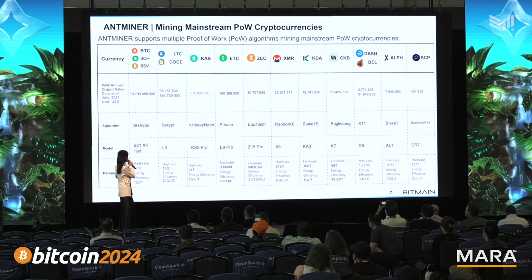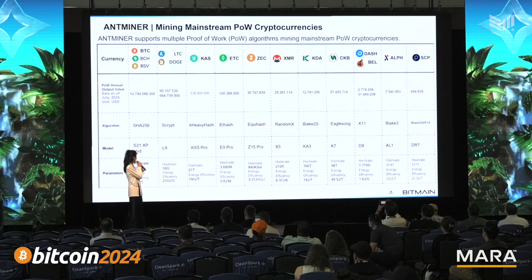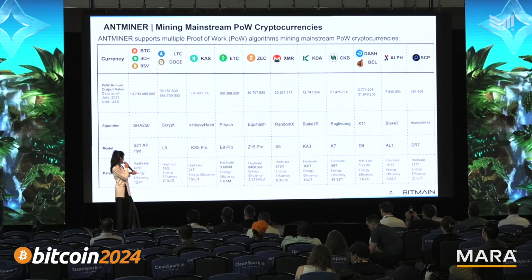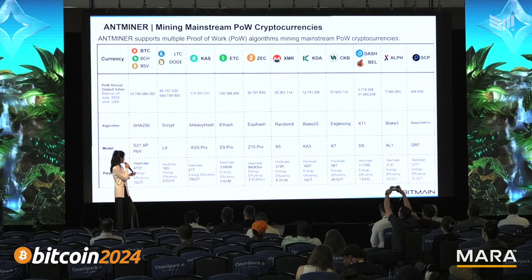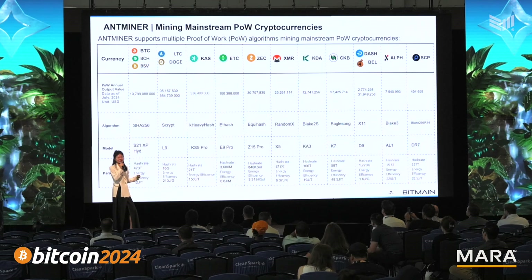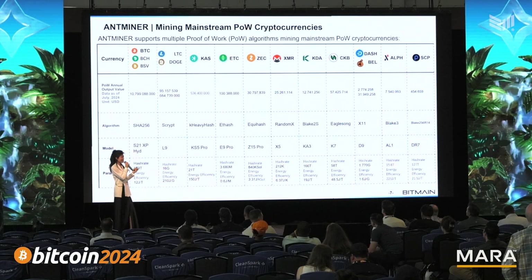The most popular one is the Ionai, delivering a hash rate of 16 gigahash and efficiency of 210 joules per terahash. We also have custom miners, which is one of the most popular ones this year.